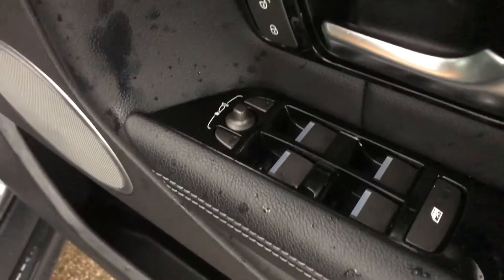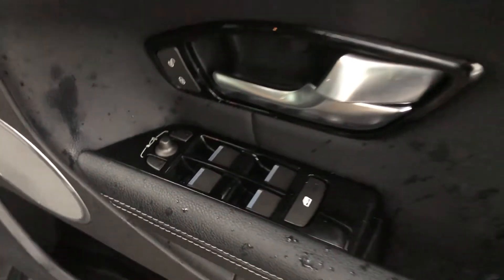We've also got electrically adjustable mirrors, electric windows, and deadlocker as well. Now I'm just going to get in, so bear with me just a moment.